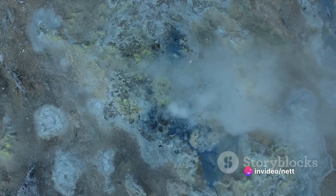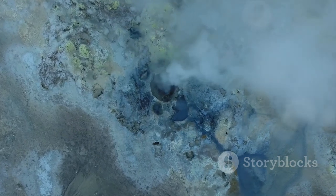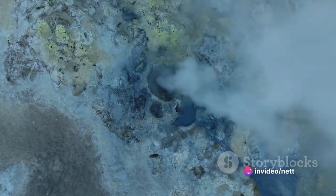And then there are the hydrothermal vents, spewing out superheated water loaded with minerals. These vents, often referred to as black smokers, create a unique and extreme environment that supports a wealth of life forms, many of which are found nowhere else on Earth.